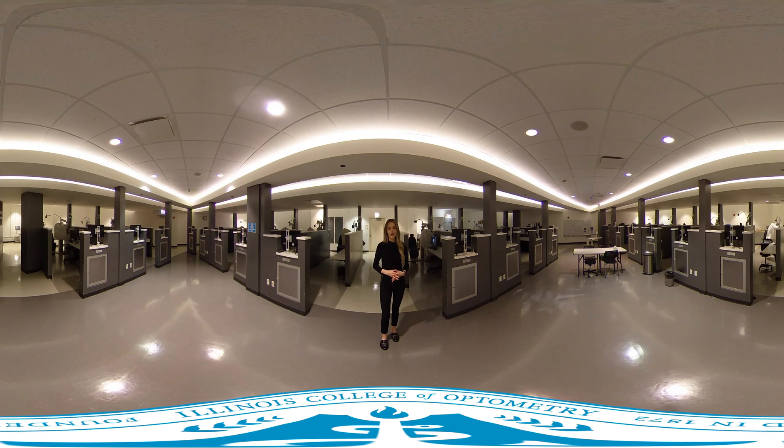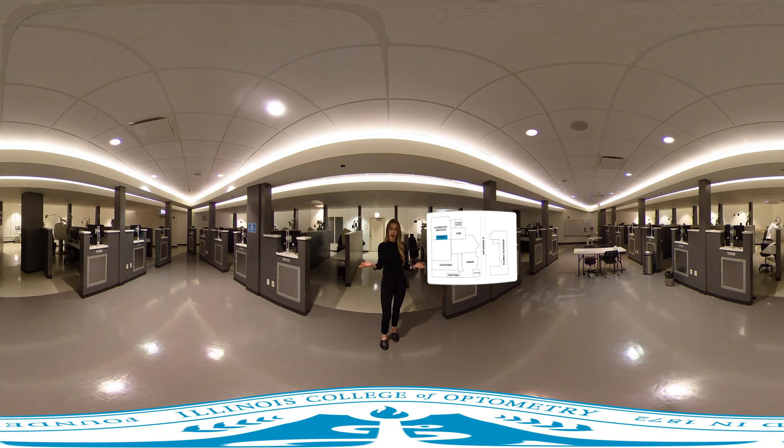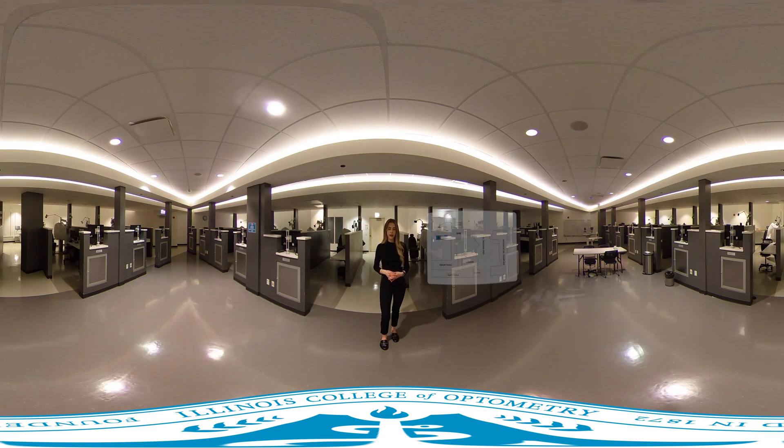Hi, I'm Lauren, a third-year student here at ICO, and welcome to this 360 tour of the iPod, a lab designed to prepare you for patient care and exams through hands-on practice. After this, you'll only be hearing my voice. During the tour, you can turn or click to look around at any point. So let's begin.